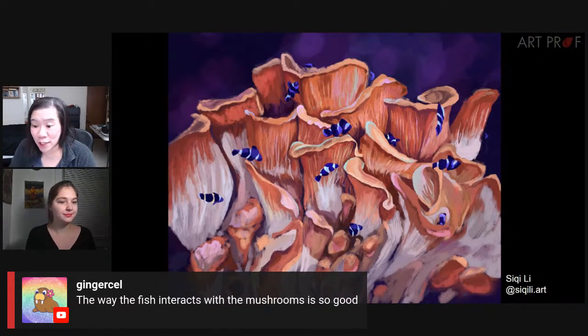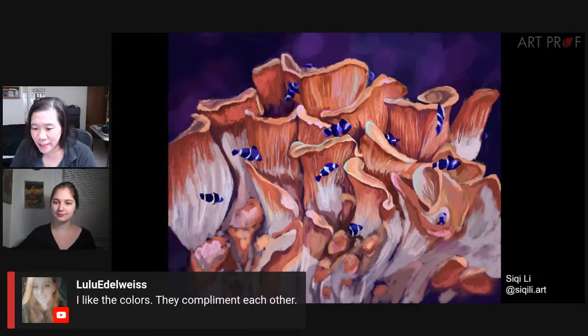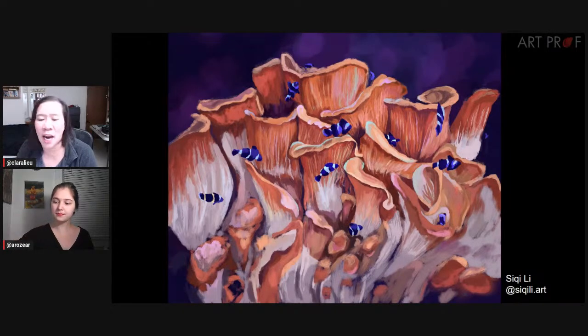Ginger says the way the fish interacts with the mushrooms is so good. Sam Angelic is noticing the complementary colors. Lulu says, I like the colors — they complement each other. And Michelle says, look at the blue fish just pop off the mushrooms — that's gorgeous. I feel like Siki really captured the glow that you tend to see in underwater scenes, and the texture is so good in the mushroom gills. The tops of the mushrooms look sort of rubbery, and I like the bottom of the piece a lot too, Mia. It's almost fading out into abstraction, which is so cool — the longer I stare at the reference photos of mushrooms, the weirder and more alien they seem. You captured that in this piece so beautifully.